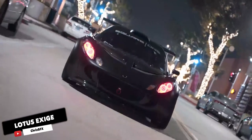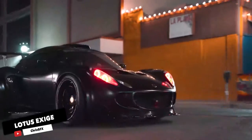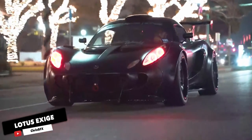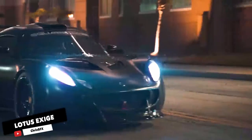But then there's the Exige 430, so named because it sports 430hp worth of supercharged V6 sitting right behind your head. This makes for a driving experience so eye-widening that your average Exige 430 driver is often mistaken for an anime character.